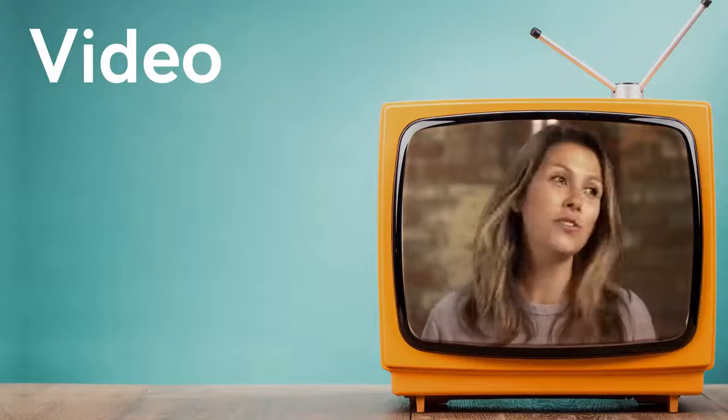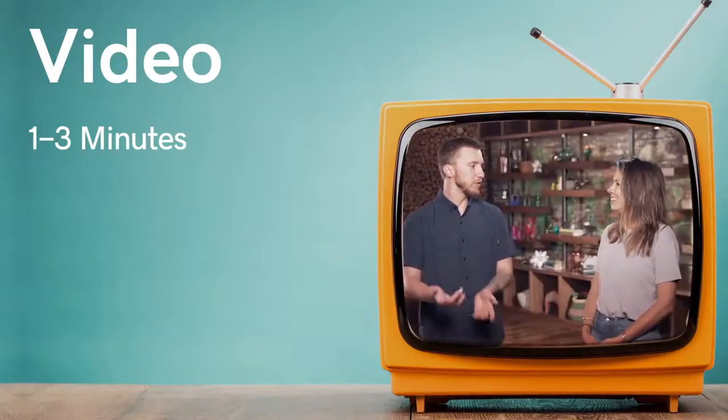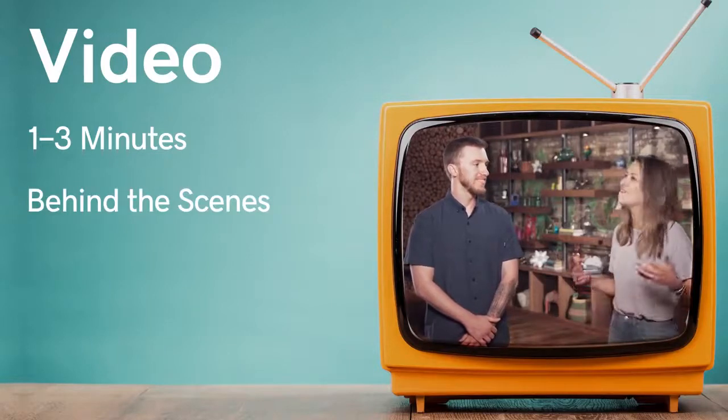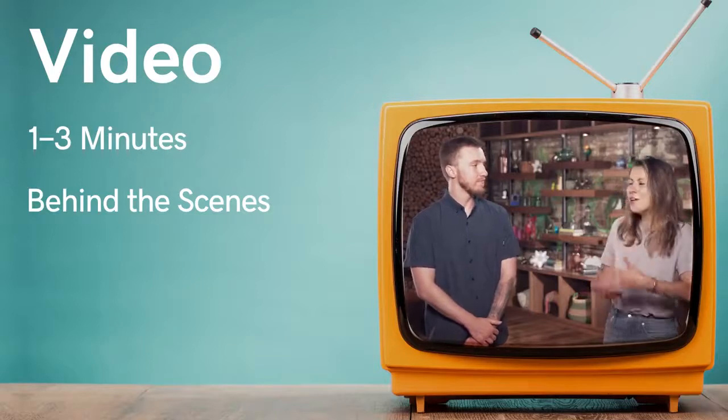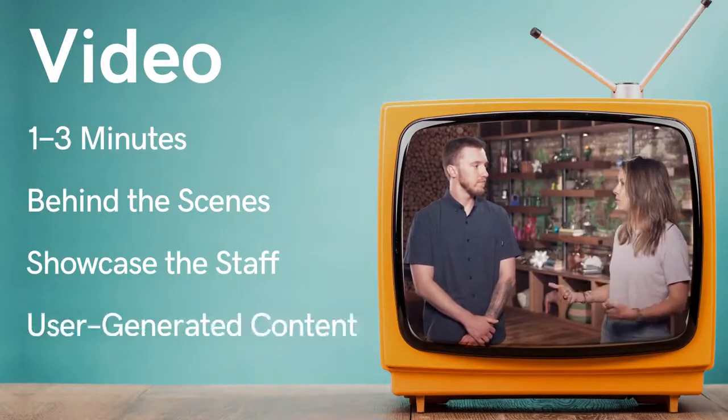Also, video — I'm a huge advocate of video. Just keep it on the shorter side; attention spans are short, so under two or three minutes, even a minute is good. Doing behind-the-scenes footage is one of my favorite things about following local businesses. Showcase your staff and repurpose user-generated content. People don't need a full production set — smartphones are pretty good. Go behind the scenes; people like that story, seeing the other side, and it helps them relate to who you are as a business owner. You're not just some faceless company.